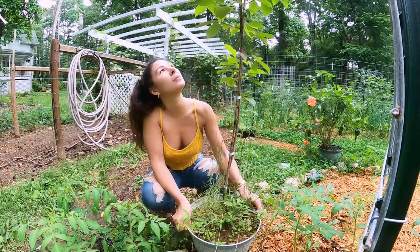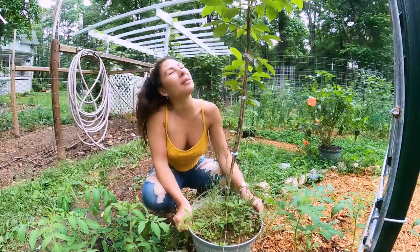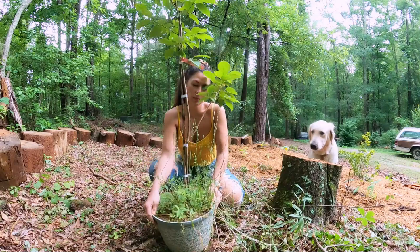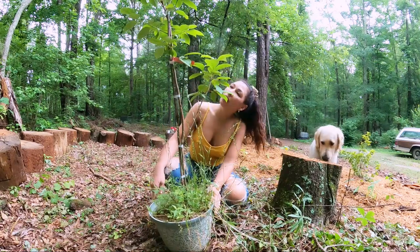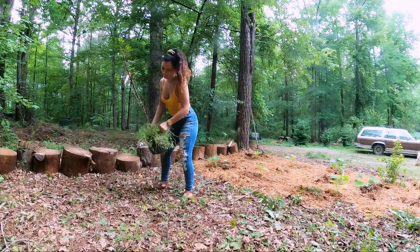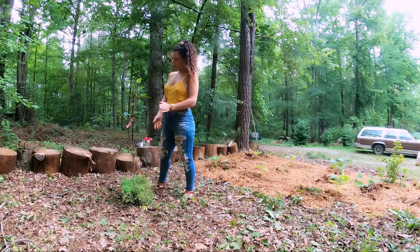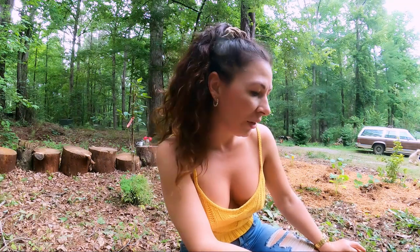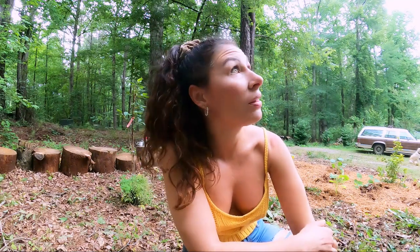I'm going to try to dig really nice, deep, wide holes for these guys — we'll see how far I get. That way the root systems can just take off. This soil here is good, but there's a lot of dead roots in it. Let's see how much we can break this stuff up.